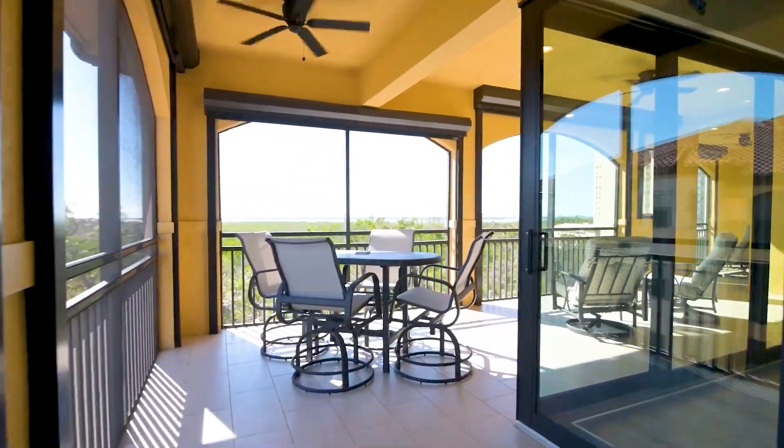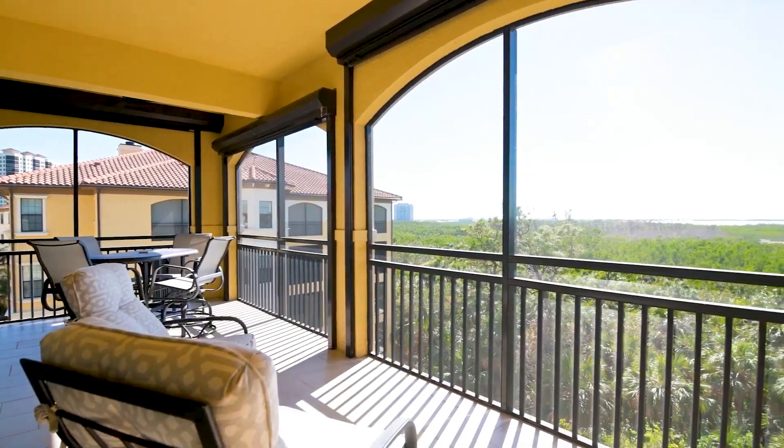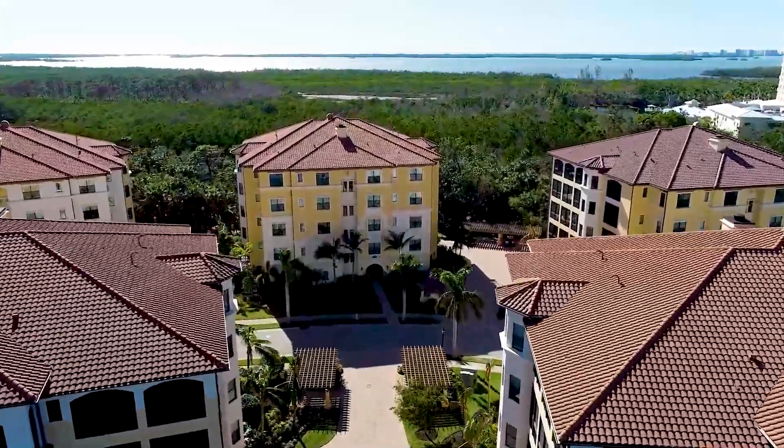The Colony is an exclusive gated community within Pelican Landing and has a private membership golf club and a private dining facility, the Bay Club, offering formal and casual dining with vast views of the Estero Bay.